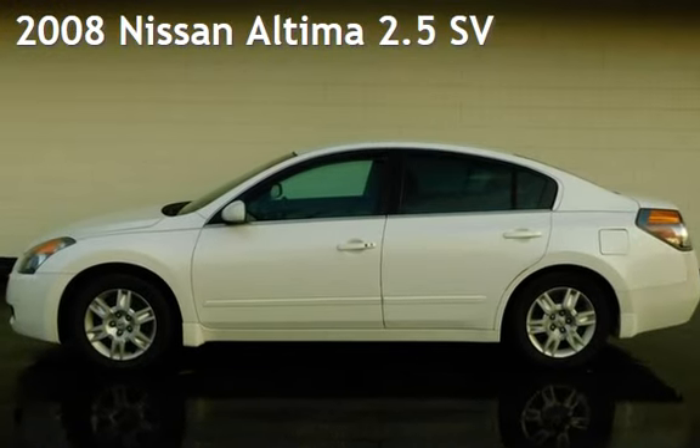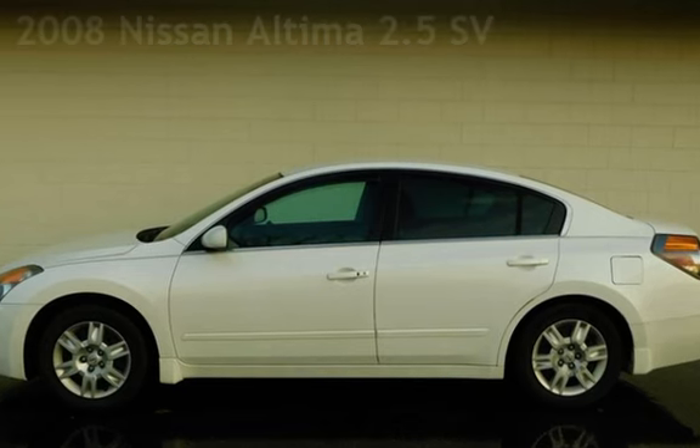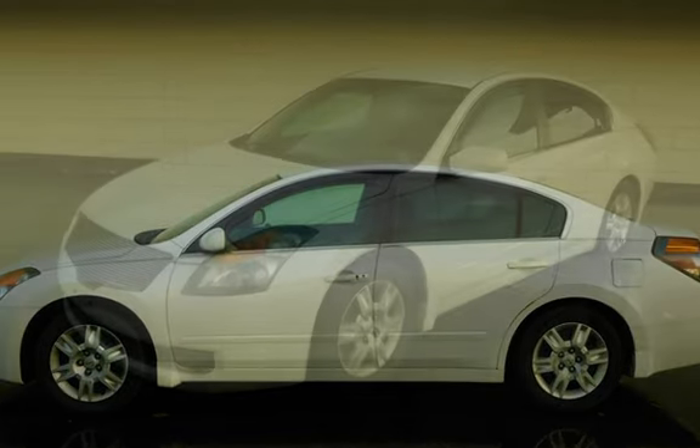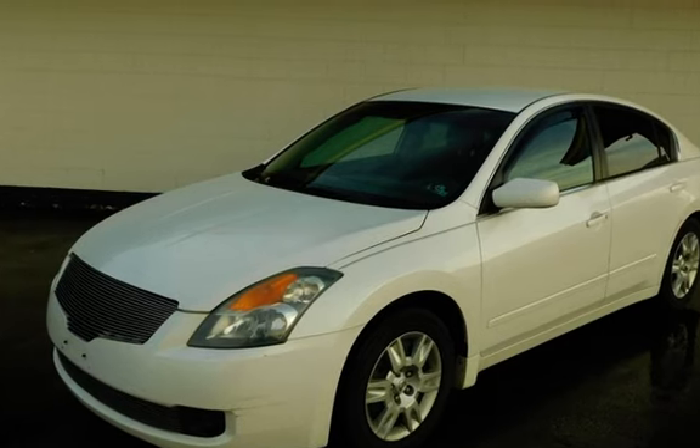Presenting a pre-owned 2008 Nissan Altima 2.5. This four-door sedan has a four-cylinder, 2.5-liter i4 engine, with front-wheel drive and an automatic transmission.